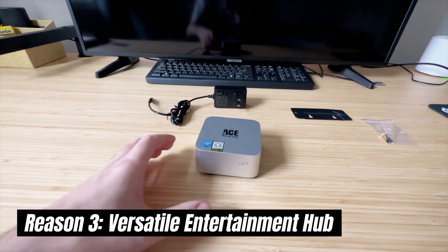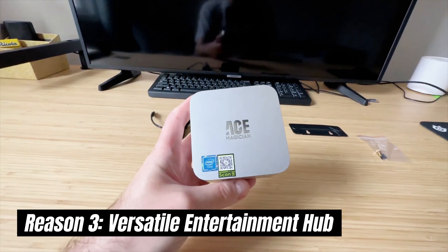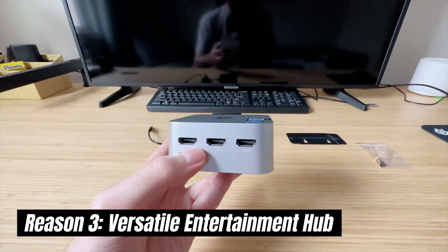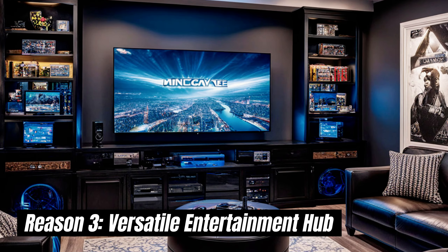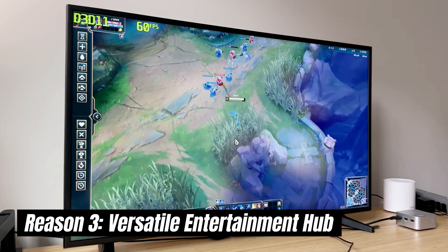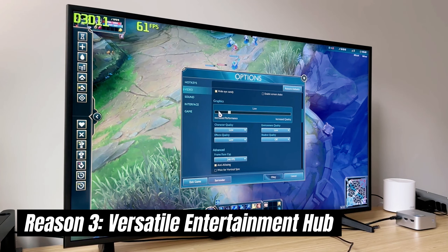This mini PC isn't just for work — with plenty of storage options and HDMI and DisplayPort outputs, the Firebat transforms your living room into a home entertainment center. Stream your favorite movies and shows, browse the web on your TV, or even use it for light gaming, all in a compact and stylish package.